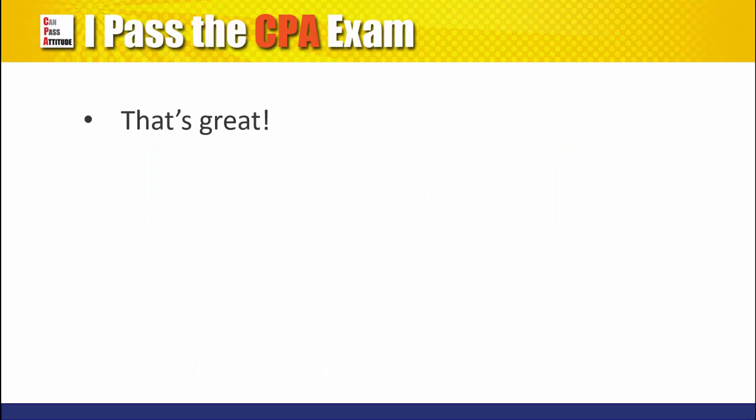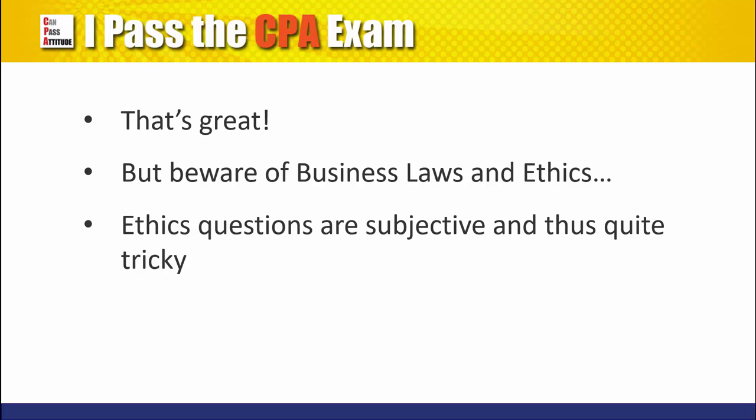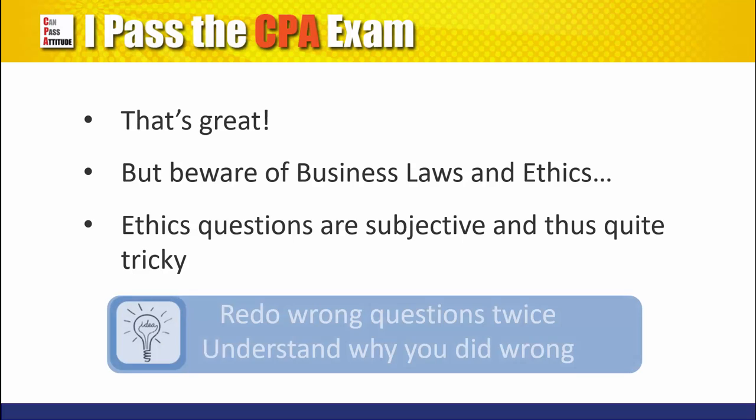If you are good in taxation, that's great, but the flip side for you could be business law and ethics, especially ethics. Some of my friends underestimate the ethics section and bomb the overall exam. This is also one of those subjective areas that some candidates just have difficulty dealing with. If the performance tracking system shows your weakness in this area, work on many, many practice tests until you understand the concepts inside out. Don't forget to work on those you got wrong — my strategy is to do the wrong ones at least twice and make sure I understand why I did wrong. That's how I improved my score from the low 60s at the start to 84 in the final exam.